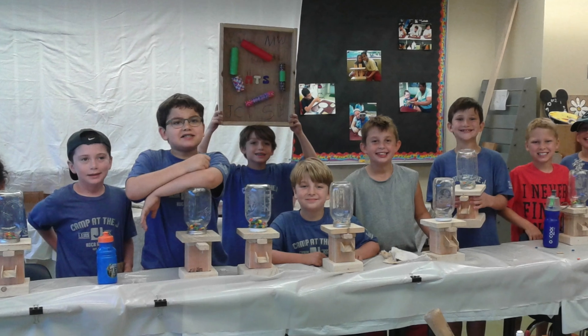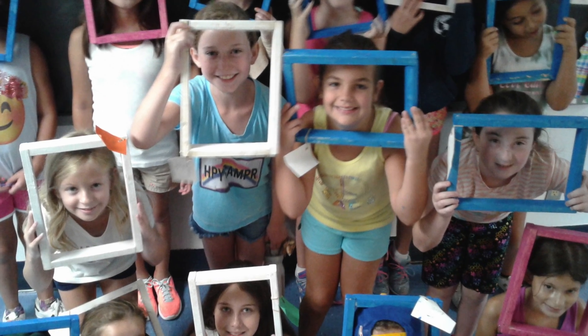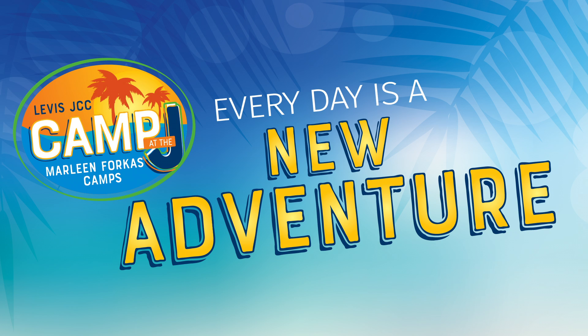I cannot wait for you to come and experience Camp at the J. It'll be a summer to remember. Now take care, I'll see you in a minute.